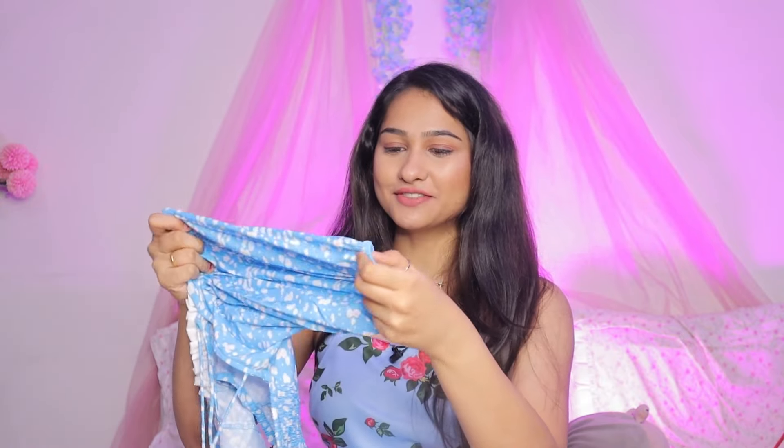It is stretchable from behind but the fabric on the front is not stretchable — though the front corset area is stretchable. It has puffy sleeves and I love these kinds of sleeves. Everything about it gives princess vibes. I think if you wear a white colored skirt with it, it will look so good.